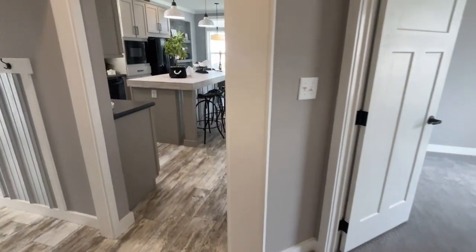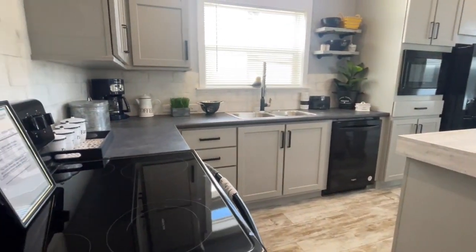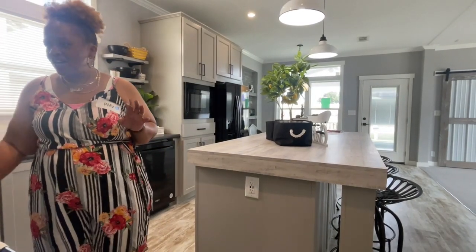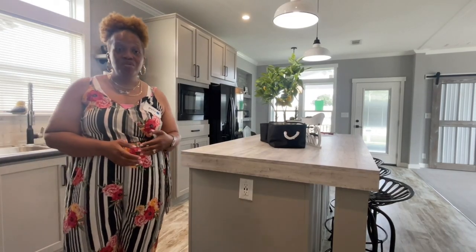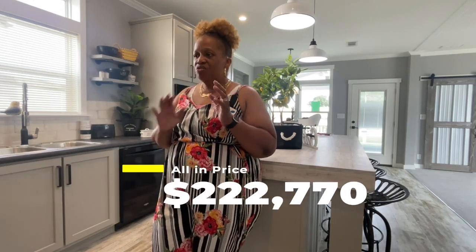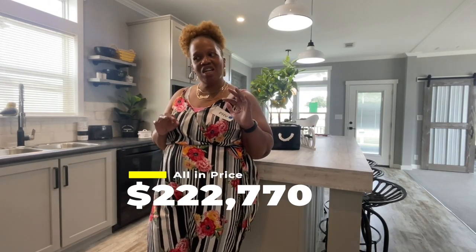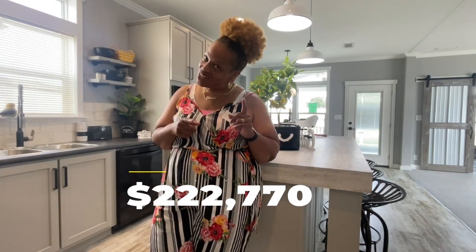All right, let's take a look at the price. This is the Cottage Farmhouse — it's the Lifestyle Series, two-bedroom, two-bath, at one thousand three hundred ninety-three square feet, with an all-in price of two hundred twenty-two thousand, seven hundred seventy dollars. If you're interested in this home, all the information to contact the dealership is down in the description box. See you guys in the next video.